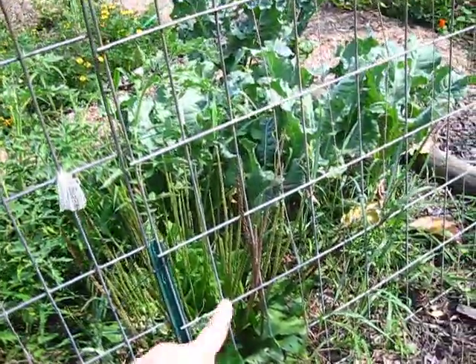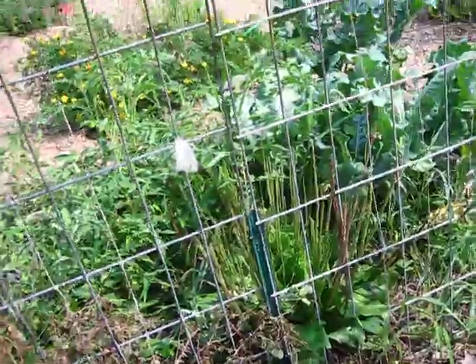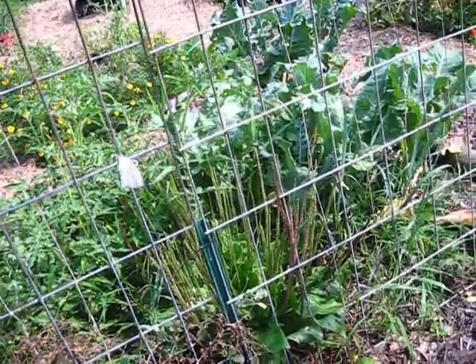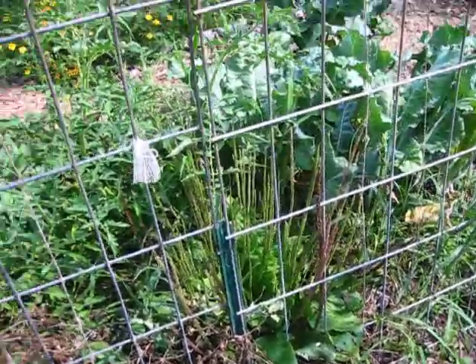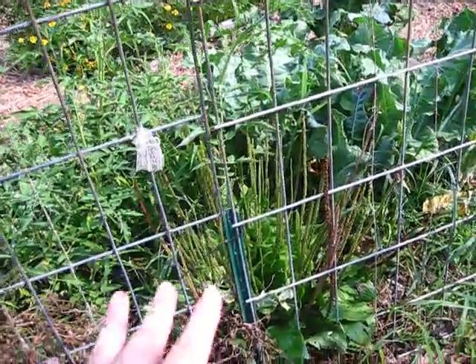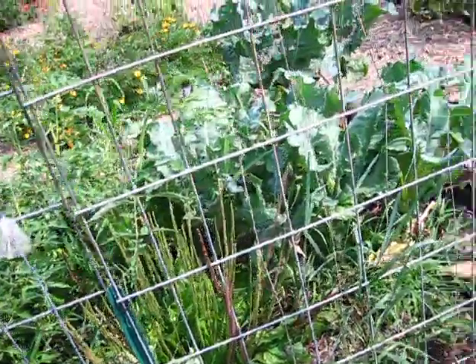Right here is a broadleaf plantain — it grew here on its own. Plantain is considered a weed but it's actually a beneficial plant. Since I know it's beneficial and it's not really bothering my garden, I just let it go — I harvest it about once a week and store it with the rest of my herbs.